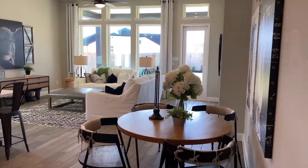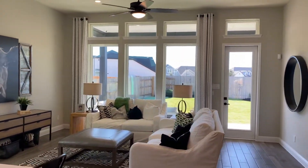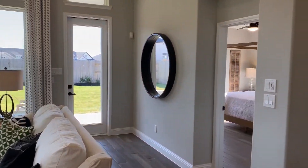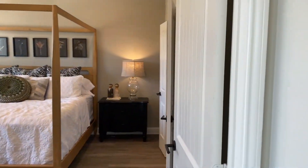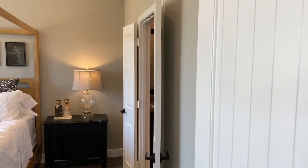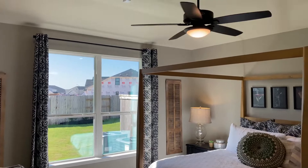You will notice the main difference between the two homes in the entryway layout, with the Grand Rouge having a slightly larger secondary bedroom downstairs and breakfast area. The first home we're walking in is the Messina and the second home is the Grand Rouge layout.